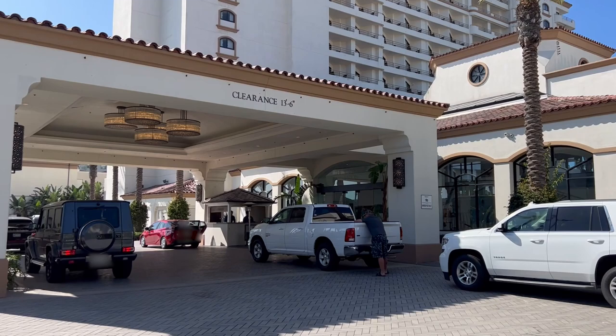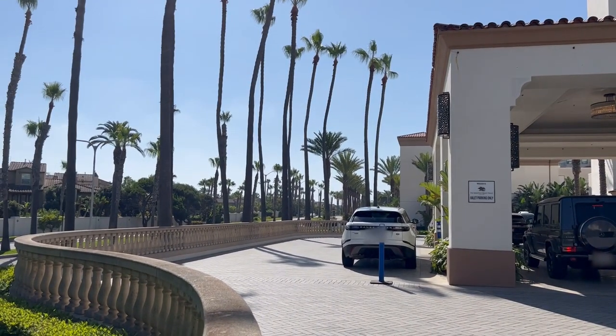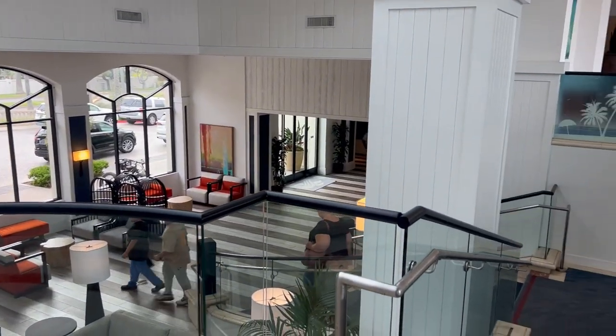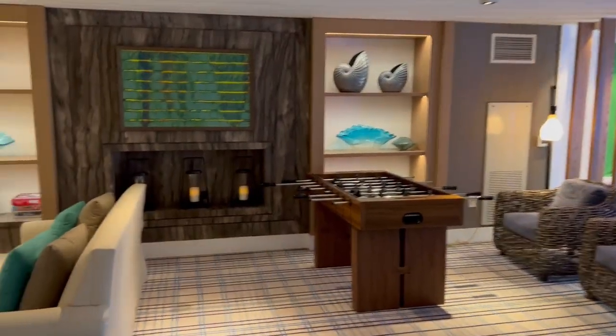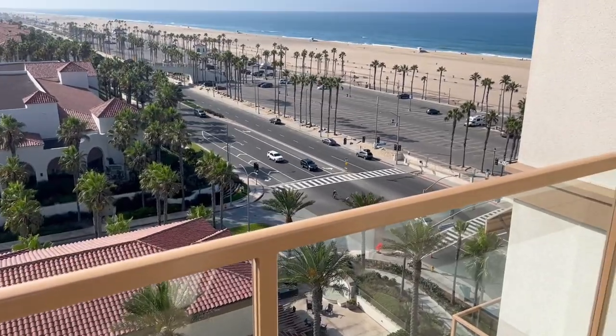We stayed at the Waterfront Beach Resort, which is a Hilton property. While we were there, we explored other nearby resorts and hotels, and if it's in your budget, this definitely looks like the best place to stay in Huntington Beach. Use one of the links in the description to book it — it supports this channel at no cost to you. The Waterfront Resort is big, very clean, the staff was great, and it 100% has that big resort vibe. It's very family-friendly and it's right next to the ocean.